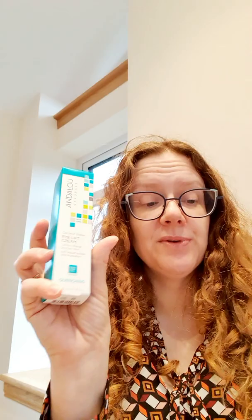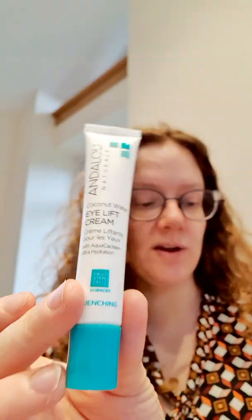The next product is an eye lift cream from Andalou, worth $19.99. This delicate eye cream instantly hydrates for a plumping and lifting effect. It contains skin-friendly enzymes, vitamin C, and coconut water electrolytes to brighten and smooth the appearance. I love an eye product — I wear eye cream every single day. At the moment I don't have too many lines around my eyes, and I'm going to keep using eye products and hope for the best.